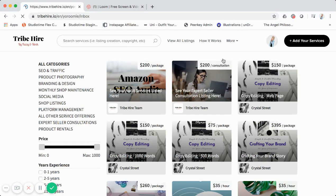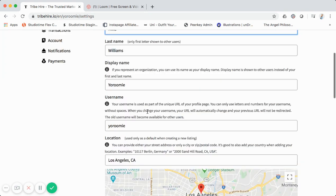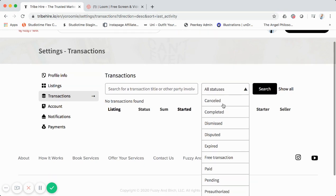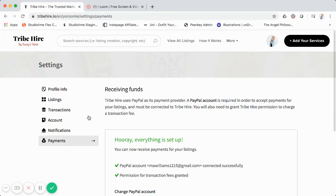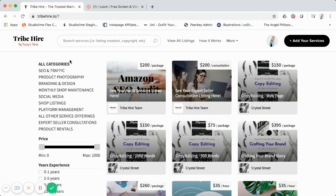Continuing the demo — here's the inbox, where any requests for services would appear. You can also view your listings, settings, and profile information. There are no transactions on this account, but sellers can view all their transactions and filter them by different states. The payment gateway for this marketplace uses PayPal, which is how you configure payments. So that's the basic marketplace — tribehire.io — a great example of an online services and expertise marketplace.